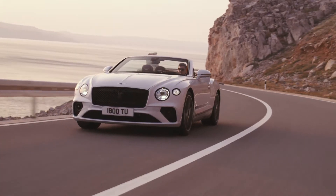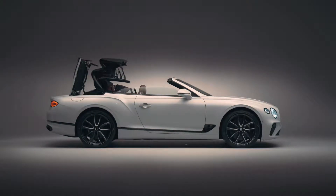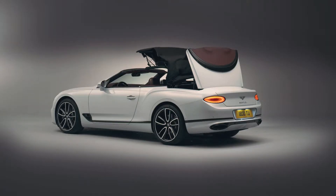The new Convertible has a brand new Z-fold roof. We call it Z-fold because that's the way the motion operates as it folds back underneath the tonneau system. You can operate the roof whilst driving at up to 30 miles per hour. It operates in 19 seconds, and is specially engineered with acoustic layers to keep noise levels even better than the predecessor model.